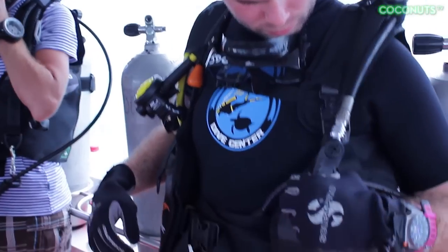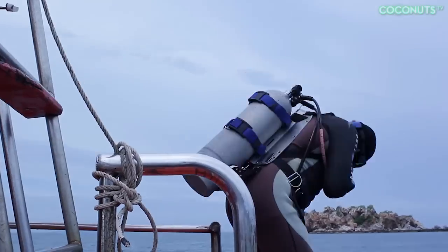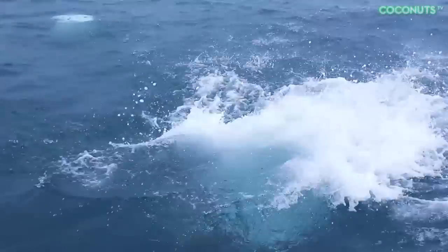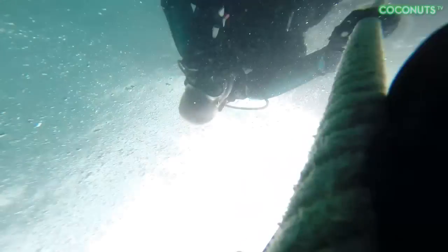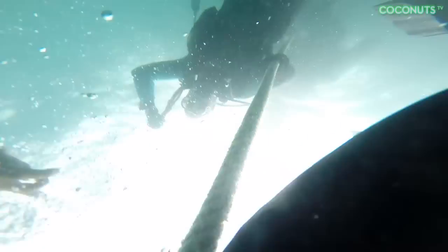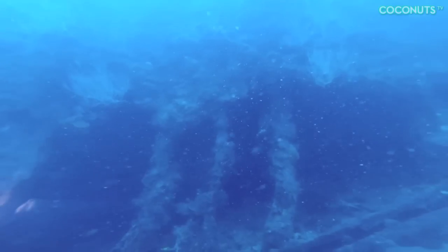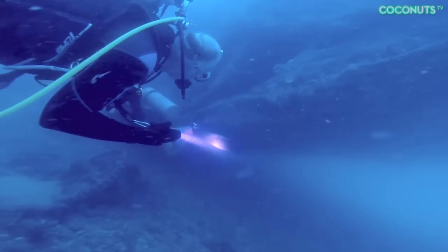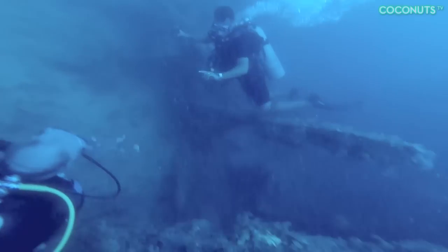After our first failed attempt, we were even more determined to make it inside the Hardeep. We calculated the proper drift, geared up, and jumped back in. The second time down, we managed to penetrate the wreck. On the surface it all looks the same, but 30 meters down it's an entirely different world. The wreck is teeming with sea life, and its cavernous rooms are trapped in time. It's peaceful, but eerie.